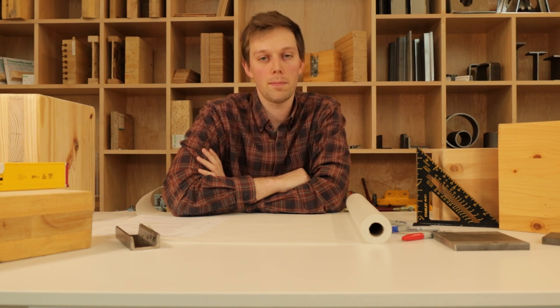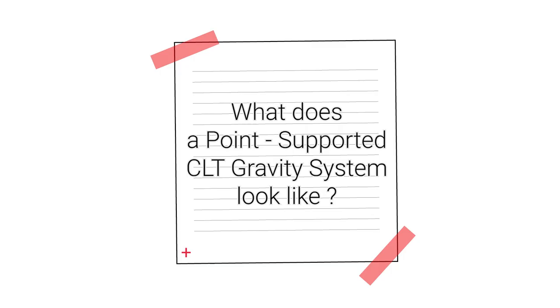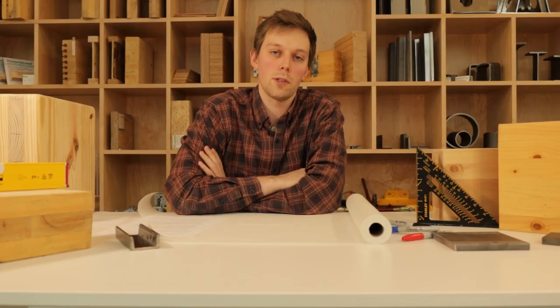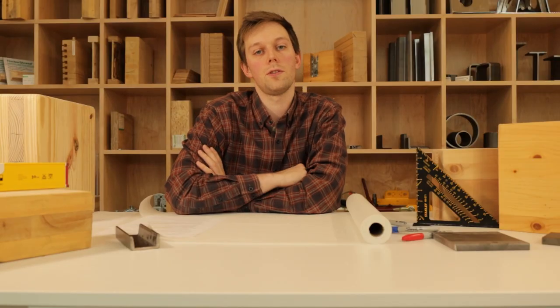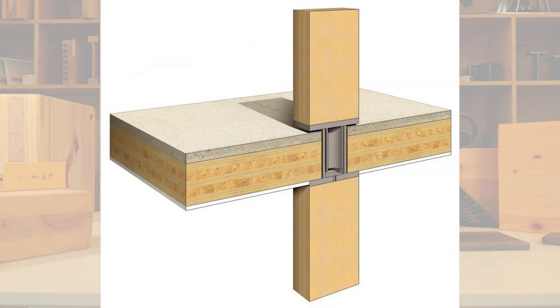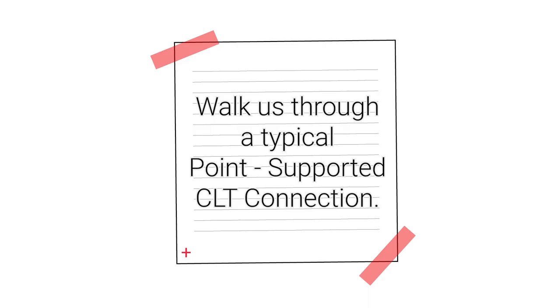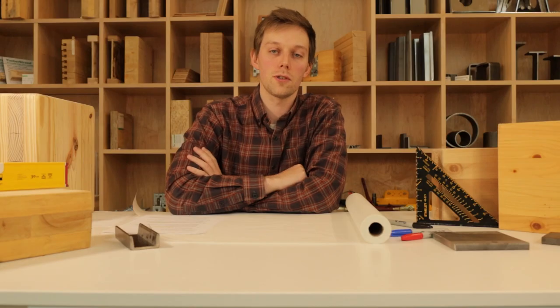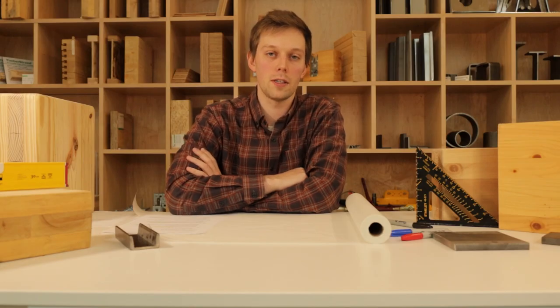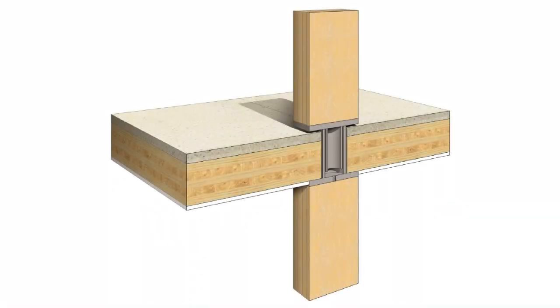At Fastenep we're using it in a variety of locations, but particularly in our tall timber towers. A typical point supported CLT building consists of CLT panels supported directly on columns. These columns will commonly be glue laminated timber or steel, but a variety of materials can be used. There is only one significant connection in a point supported CLT gravity system, and this is the column to panel connection.